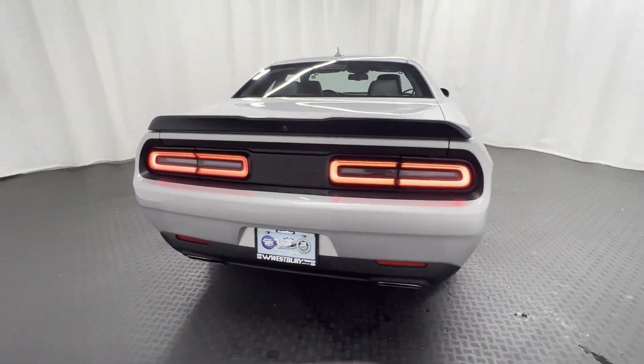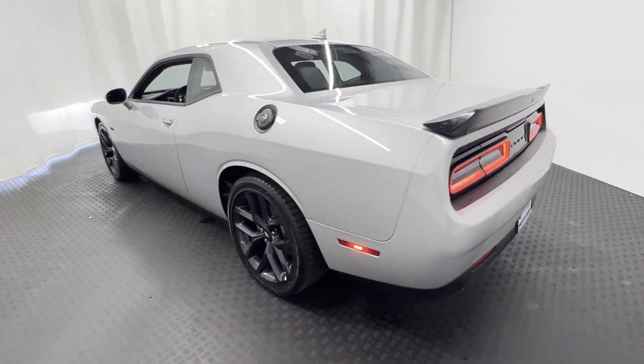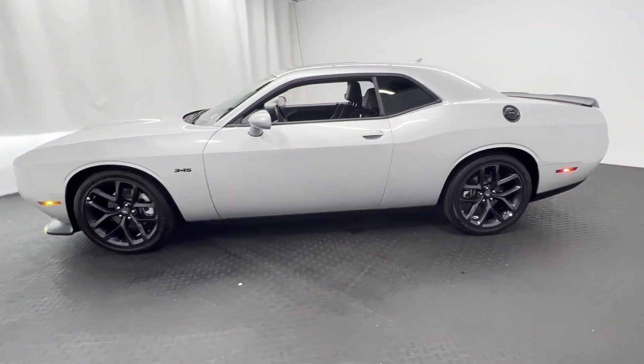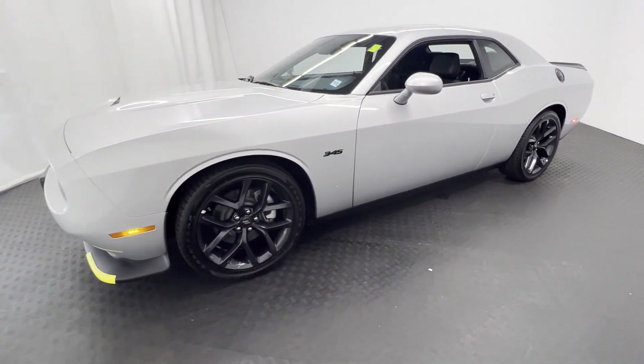Premium sound system, multi-zone air conditioning, parking aid sensor, heated side-view mirrors, backup camera, power driver's seat, pass-through rear seat, Bluetooth, brake assist, keyless start.